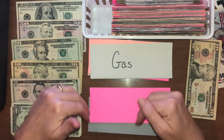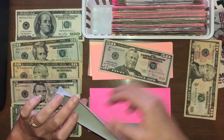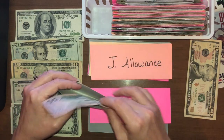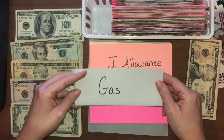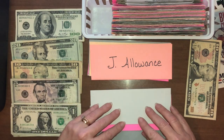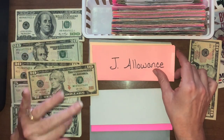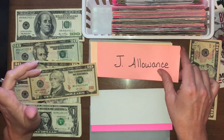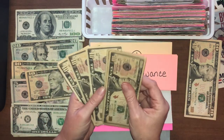Gas — this is specifically for my car, not my husband's truck. I put a $50 bill in there but it's empty, which tells me I used it to pay the credit card this past two weeks. That's what it tells me because the cash isn't in here anymore.